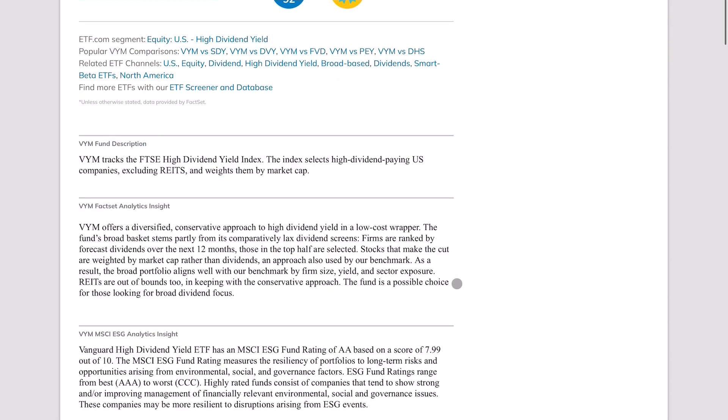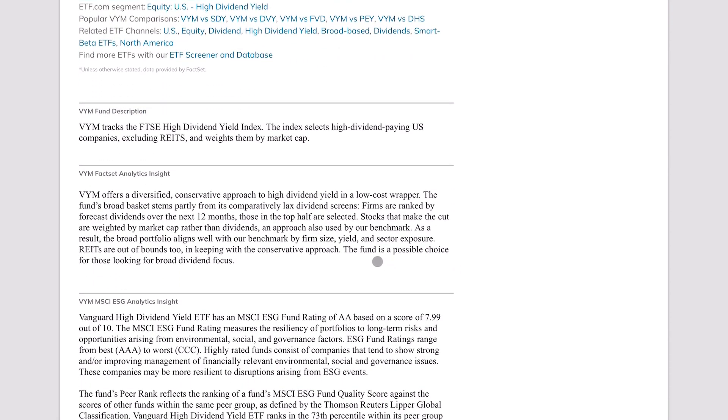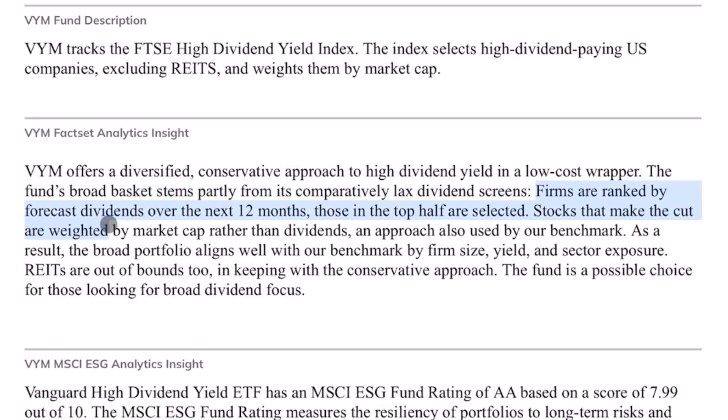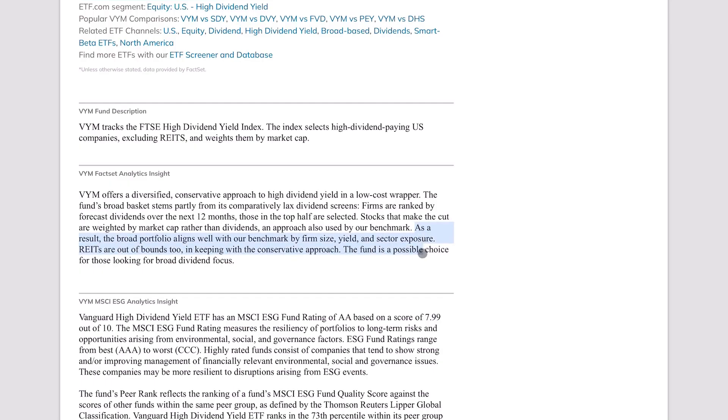Comparing SCHD against its peers, VYM has a comparatively lax dividend screen. Firms are ranked by forecasted dividends over the next 12 months, and those in the top half are selected. The stocks that make the cut are weighted by market cap rather than dividends, and that's basically it for VYM — it's not that complicated and is very passive in nature.